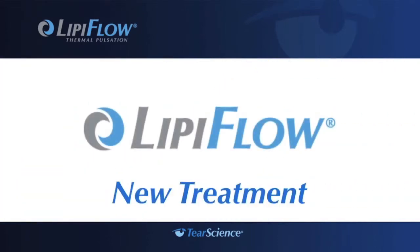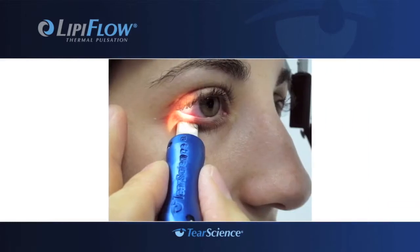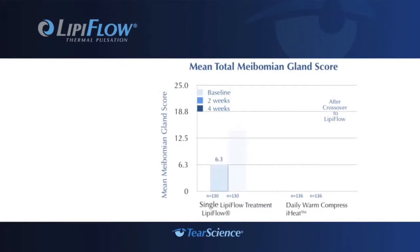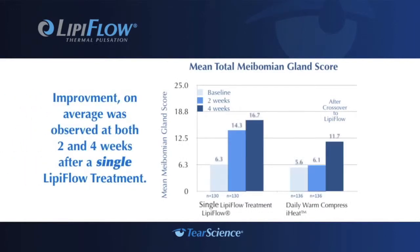If left untreated, blocked glands can stop functioning altogether. With the breakthrough LipoFlow system, your doctor now has a new way to treat the cause of meibomian gland dysfunction or evaporative dry eye. Examination of the meibomian gland openings in your eyelid will help your doctor determine if you are a good candidate for LipoFlow treatment. If so, you can receive treatment right in your doctor's office.